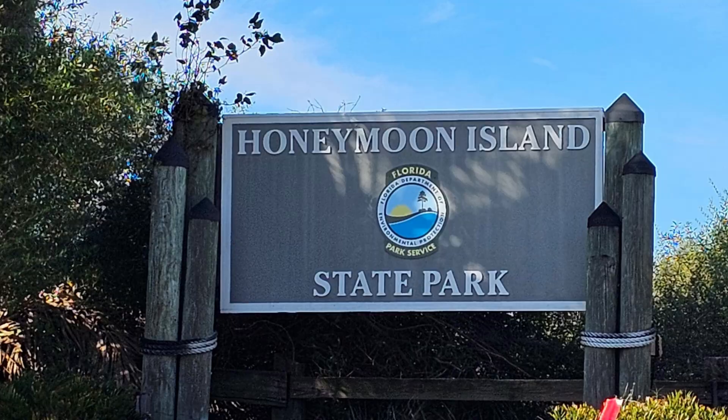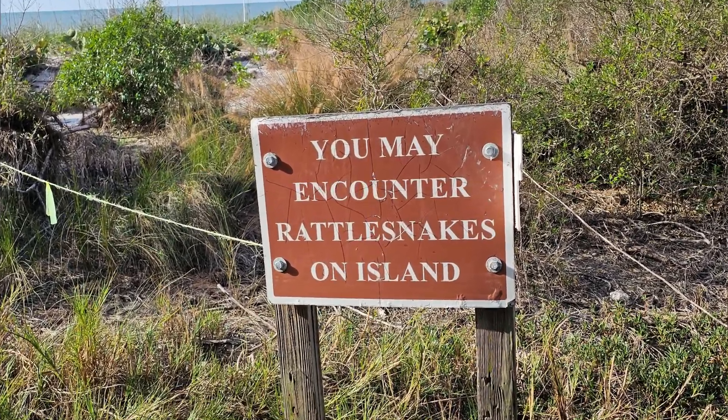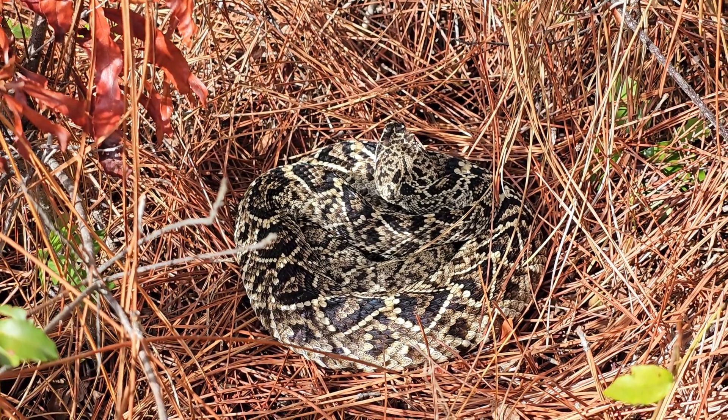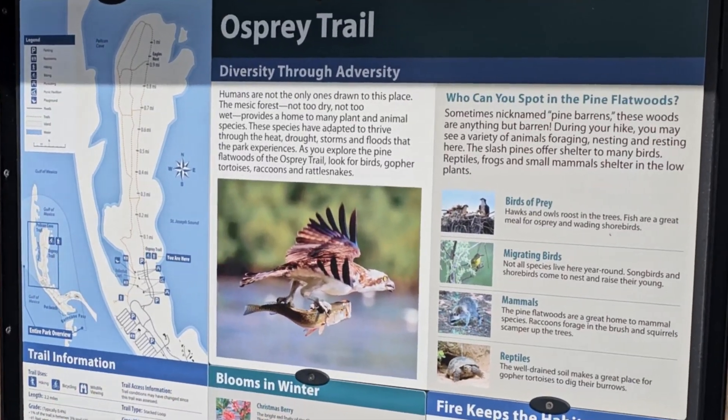Hi, this is Frank Taylor with Nature at Your Door. I'm here at Honeymoon Beach State Park and I'm excited to tell you — a few feet from me here is a diamondback rattlesnake. It's fantastic and it's beautiful. This episode is going to be about this diamondback rattlesnake that we encountered on the Osprey Trail here at Honeymoon Beach State Park.